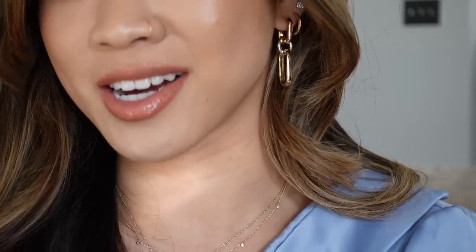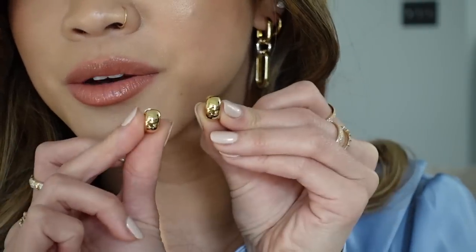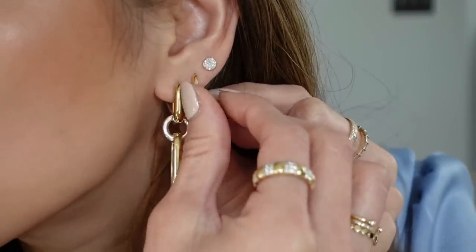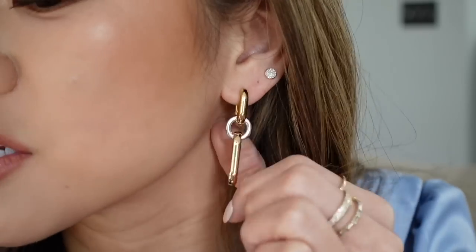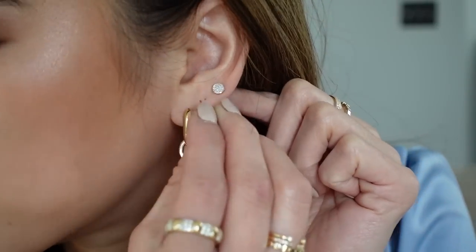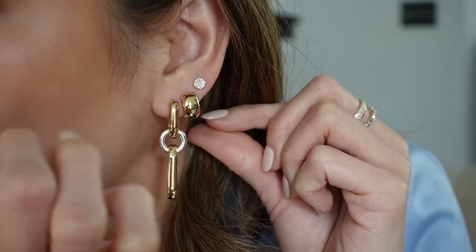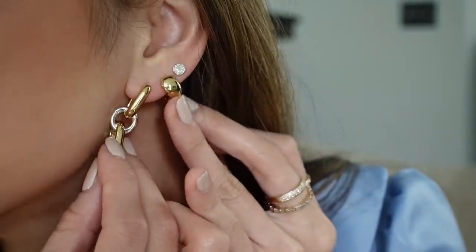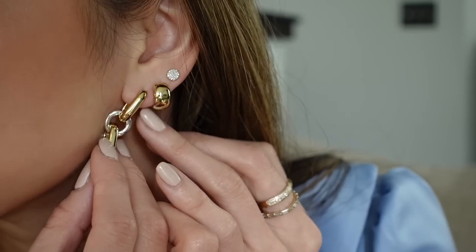These are the Chunky Huggy Hoops and they are so bold and so cute. We'll put these in the middle piercing — these are new as well, just released. They also come in medium and large, but I went with the huggies because I just thought they were so cute as a small hoop. Those are so fun — these would be great as a third piercing or your main piercing, obviously.